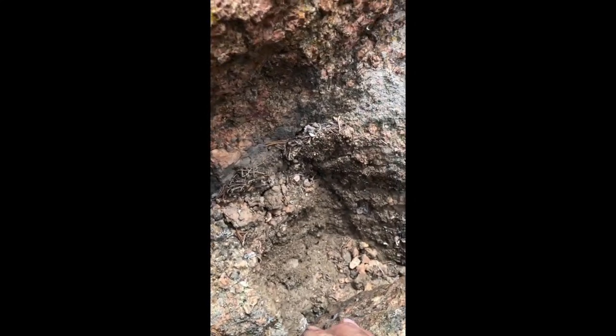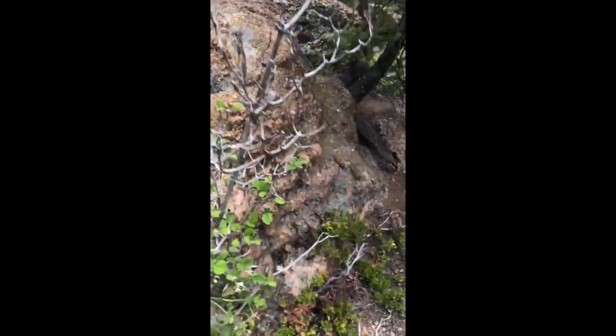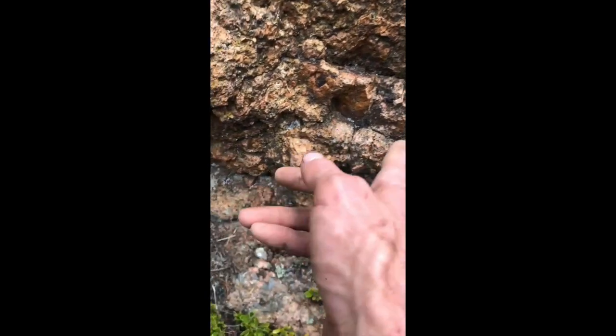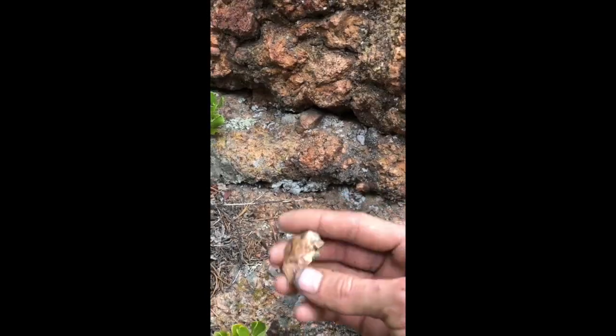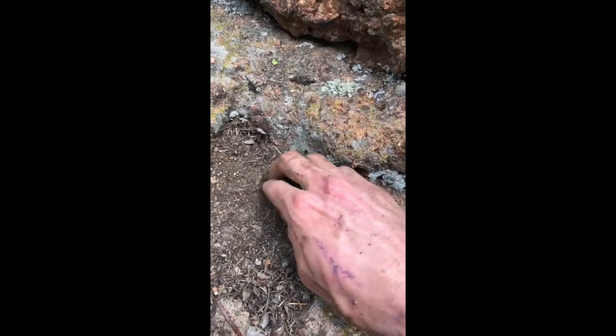Sometimes it can be hidden in places like this, especially where some mud has collected. There's a big vein and there's the quartz, so we've got everything we need. Now we just want to find one terminated quartz crystal and then it's game on.